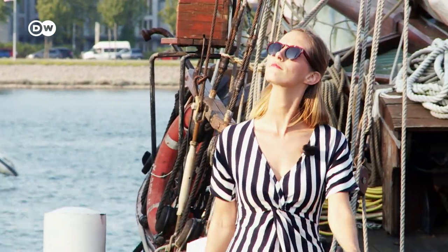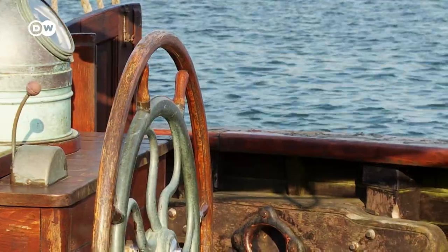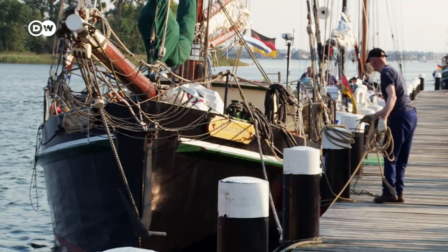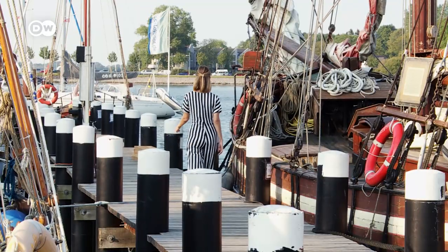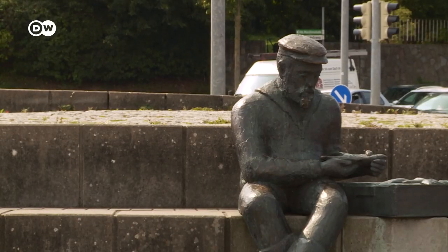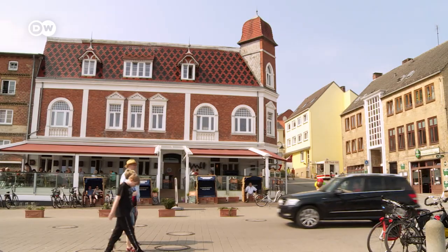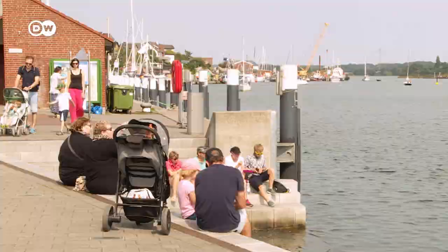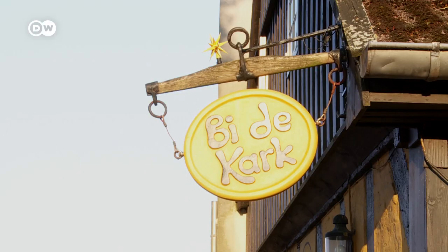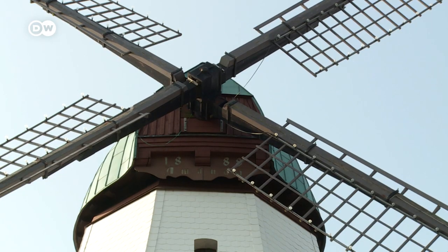I was yearning for some fresh sea air, so I decided to take a trip to Germany's most northern state, Schleswig-Holstein. On the Schlei — it may look like a river, but it's actually an estuary of the Baltic Sea. What better way to kick off the day than by taking in the crisp salty air in the city of Kapiln's historic harbor. Kapiln used to be a fishing village, but today it lives mainly from tourism. It's a great base if you want to explore the area. One of the city's landmarks is the Amanda, the tallest windmill in Schleswig-Holstein.